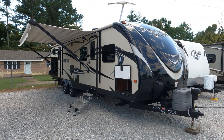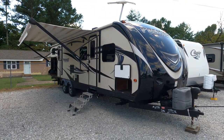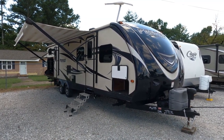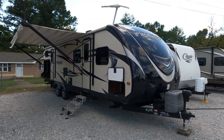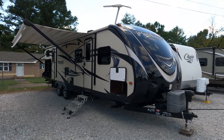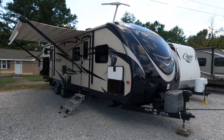Good afternoon folks. Big Bo with RVs with Big Bo at Parkway RV Center. Got another nice pre-owned travel trailer we're going to review today. This was a local trade-in — folks traded this in on a motorhome. They decided to go a different direction. Instead of towing, they went to driving. And we're going to list this one today.